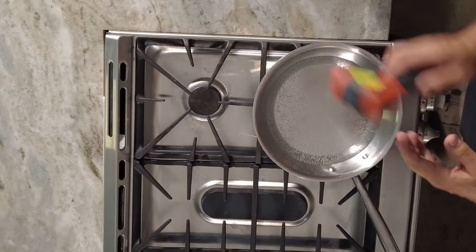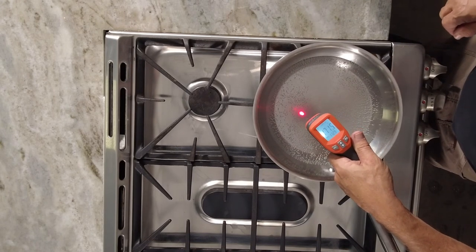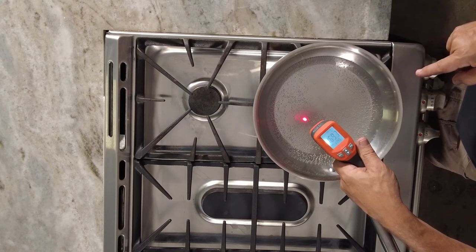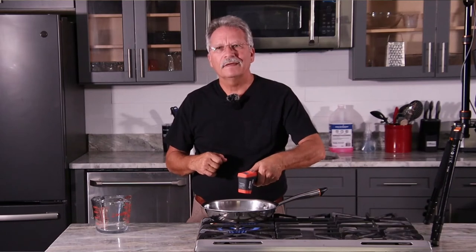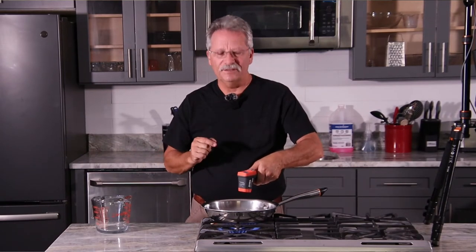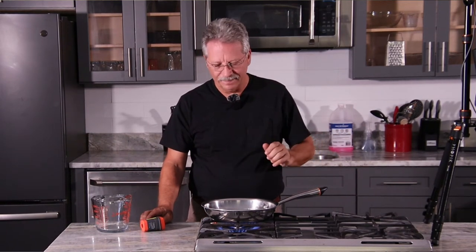I'm waiting for the fire department to show up because there went my money, and yours too if you have a gas range. Now, induction ranges need a special pan — you can't use a glass pan or aluminum pan, you've got to use steel or cast iron. Well look at that, we're almost boiling. Starting to simmer. I love my gas, and if I had a chance I'd put it in my house, but I ain't got no gas in my house so I have to have an induction. And it's better. Thank you.